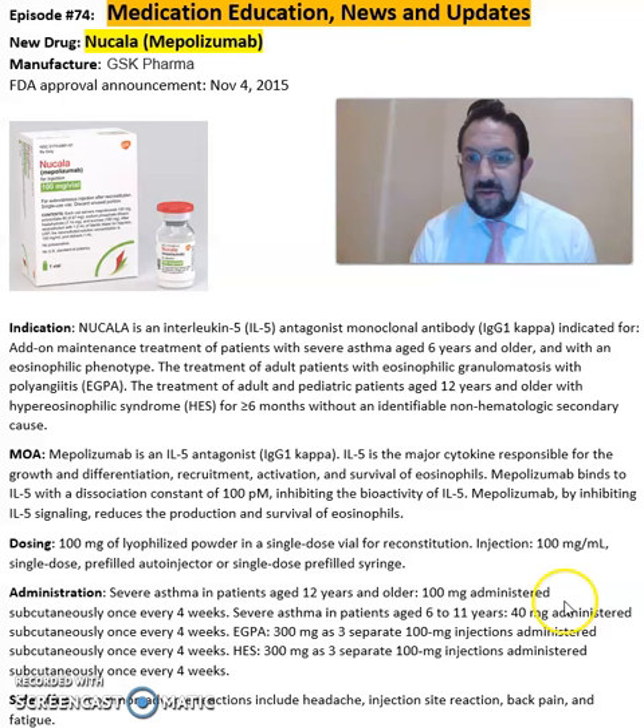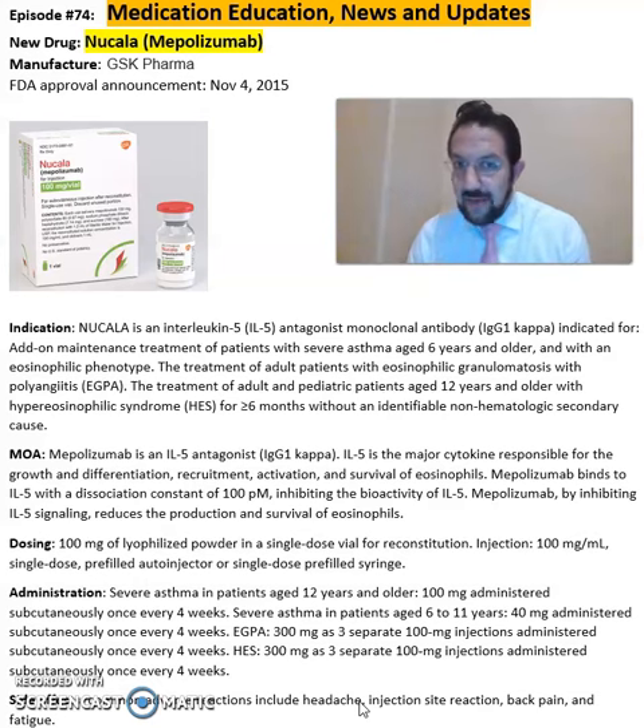Some of the common side effects seen with Nucala include back pain, injection site reactions, as well as fatigue.